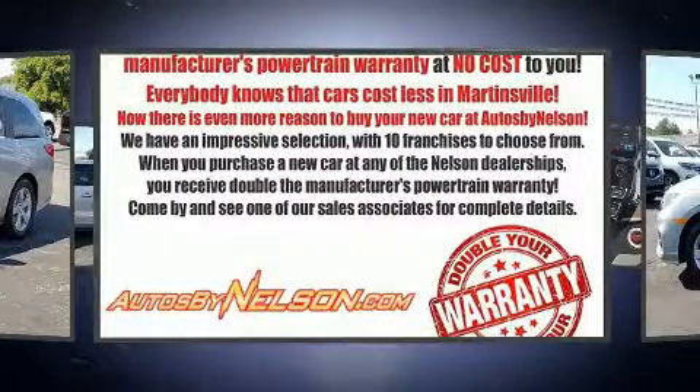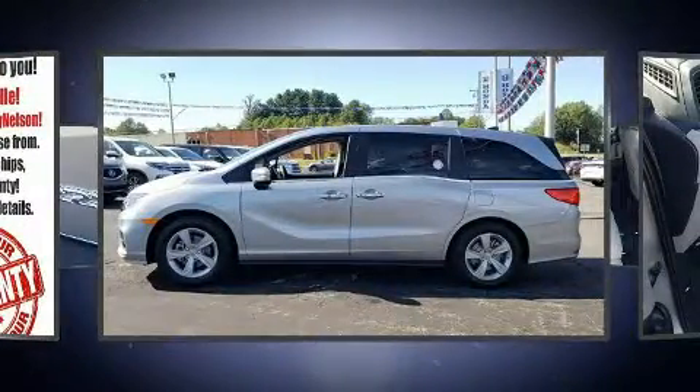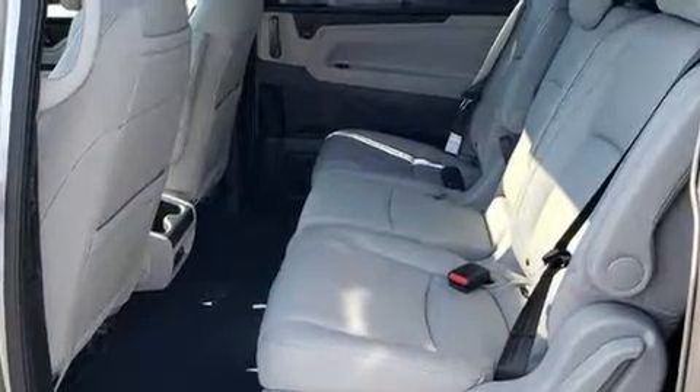A wealth of standard features mean that you no longer have to sacrifice, like heated seats, power front seats, a blind spot monitoring system, a power lift gate, lane departure warning, and more.